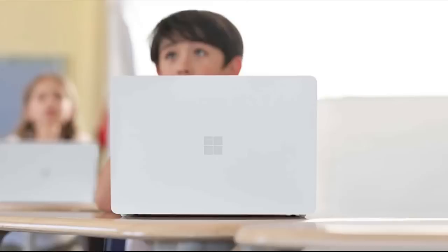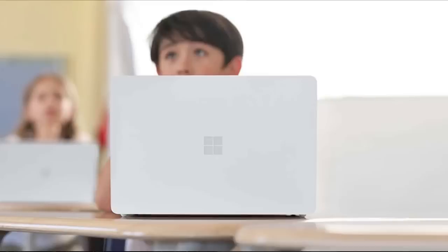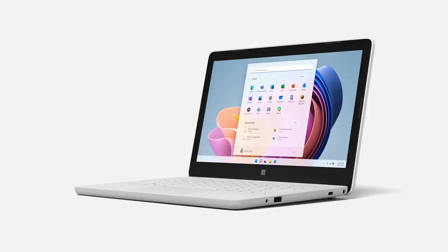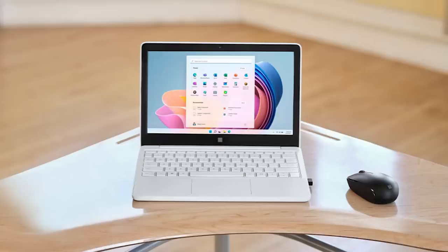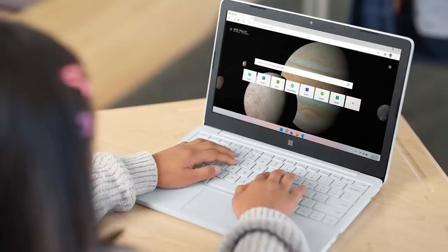So what do you get for $249 — or about two and a half mini-fridge units? You are going to get an 11.6-inch display coming in at 1366x768 resolution, or 135 pixels per inch. It is super low. It's a TFT display, and Microsoft is not trying to boast this up at all. It's even a 16x9 aspect ratio, not the more squared-off aspect ratio that Microsoft typically uses.